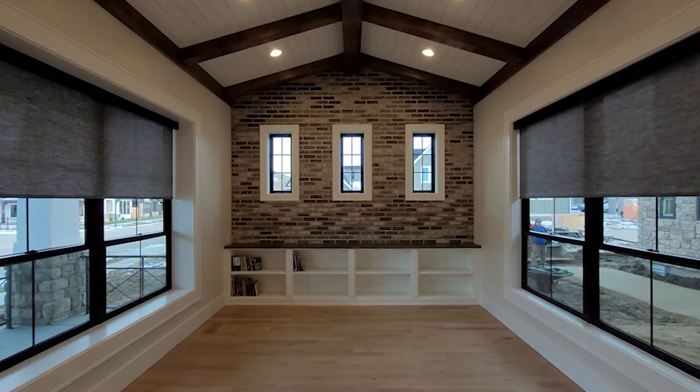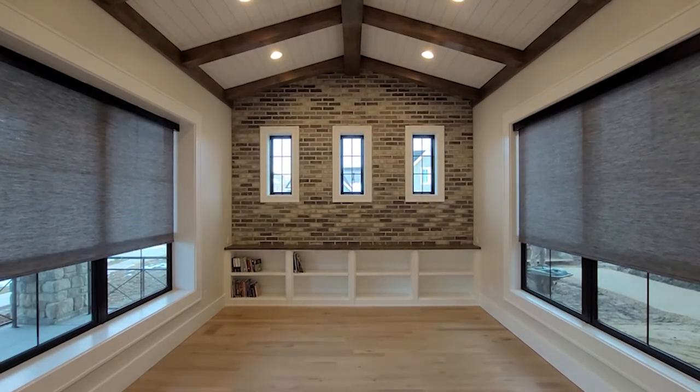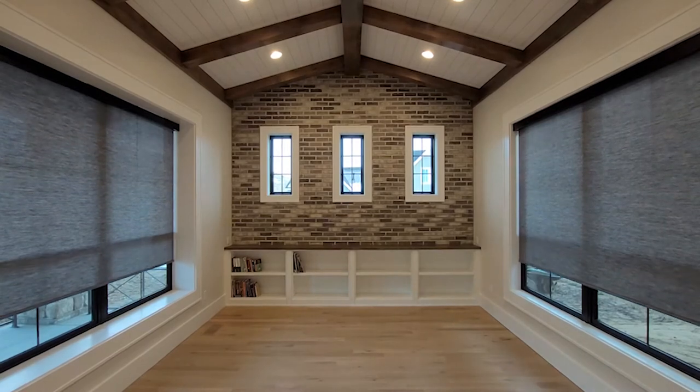The benefits of these shades are that they allow for most lighting and optimal view. Large windows and windows with scenic views would be perfect for these types of shades. There are three types of finishes for these products: light filter, blackout, and sheer or semi-sheer.